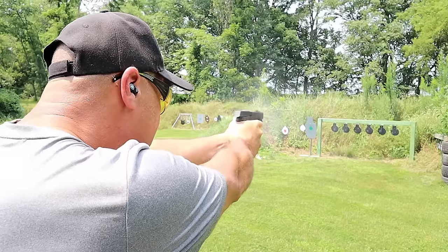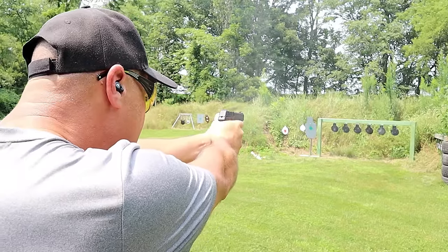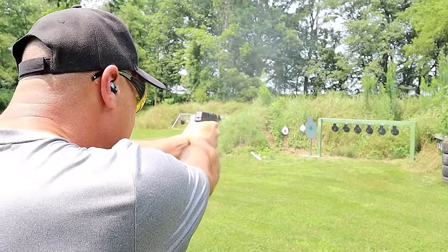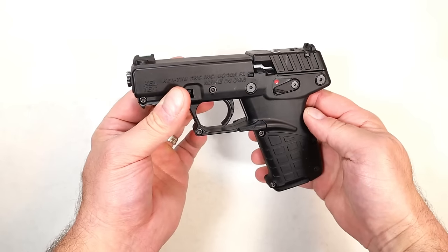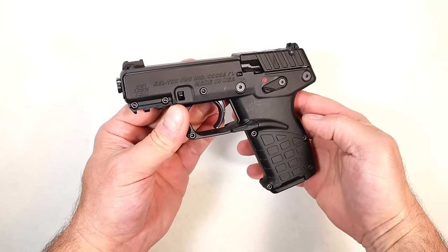I really enjoy this — it's the only Kel-Tec I own. It's a hammer-fired gun with a very light trigger pull, 16-round mags, and at $199 I think it's a steal for a 22 Long Rifle that's a ton of fun.